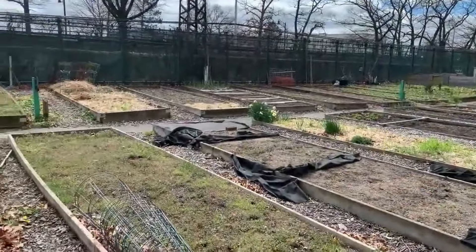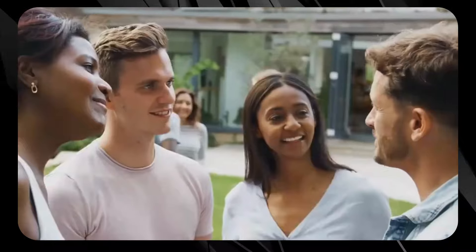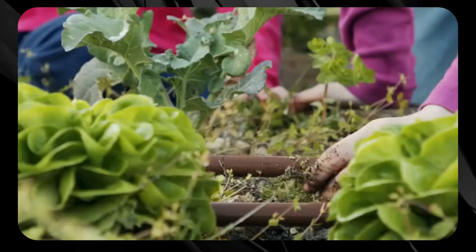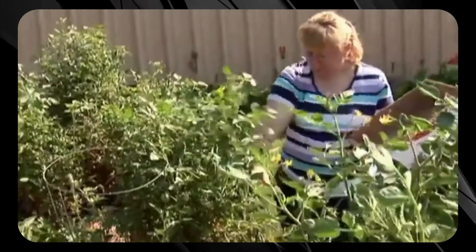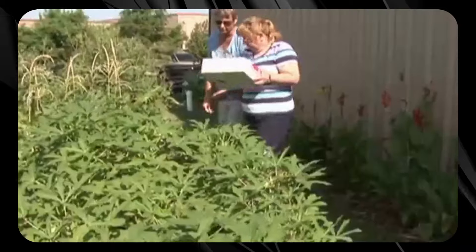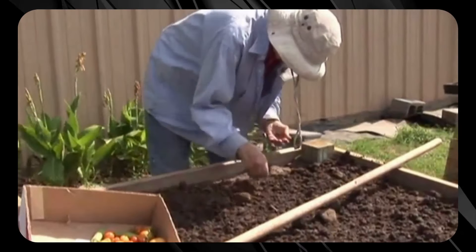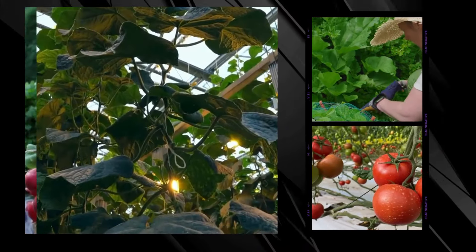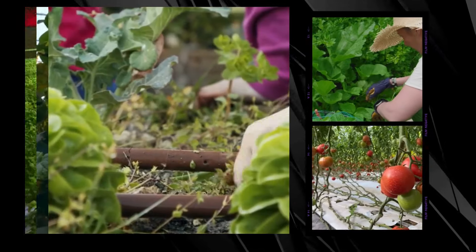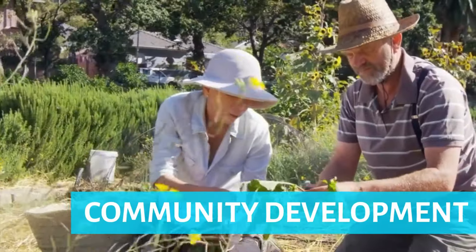And let's be real, fresh produce is just the beginning. These gardens are social hot spots where you can make friends and feel more connected to your hood. What's cooler than geeking out over heirloom tomatoes and bumper cucumber crops with neighbors who share your love for all things green and leafy? By exploring and adopting these diverse urban farming techniques, cities can revolutionize their approach to sustainability, food production, and community development.